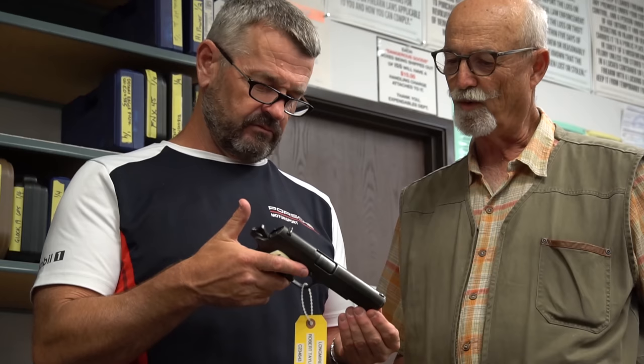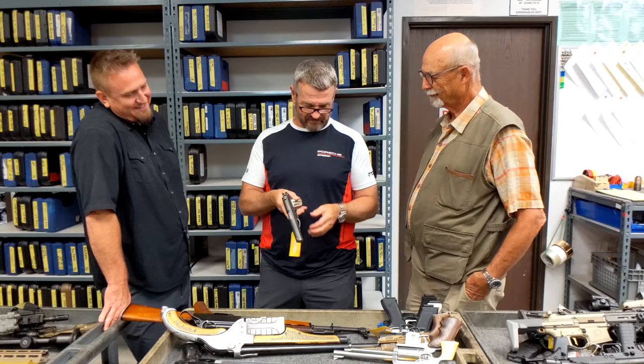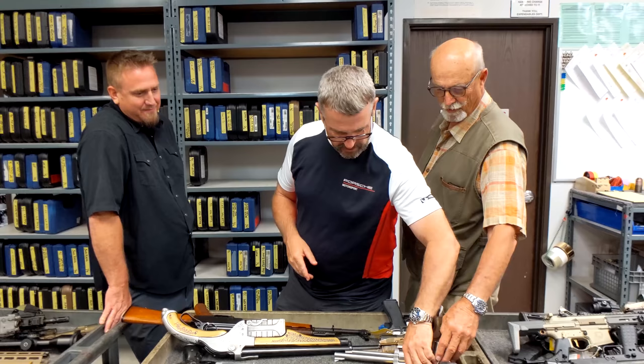Old C series commercial, C prefix. Pre-war — yeah, we destroyed a lot of them. 1930s gun. It breaks my heart.